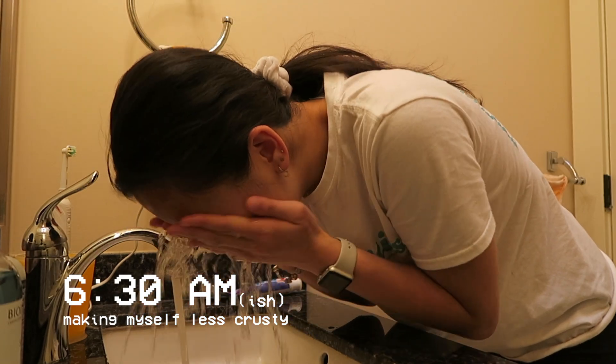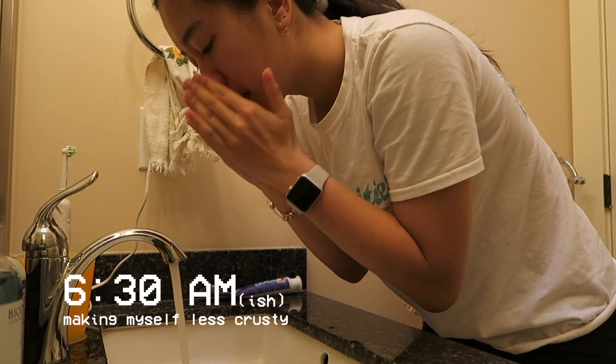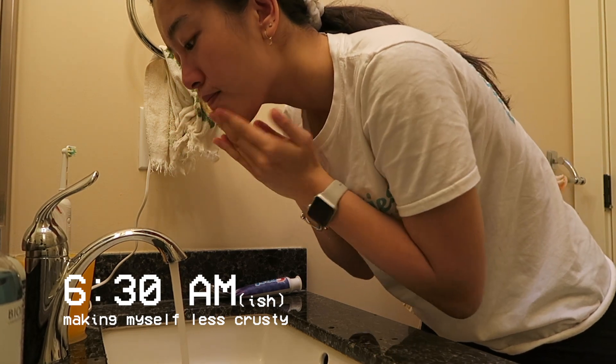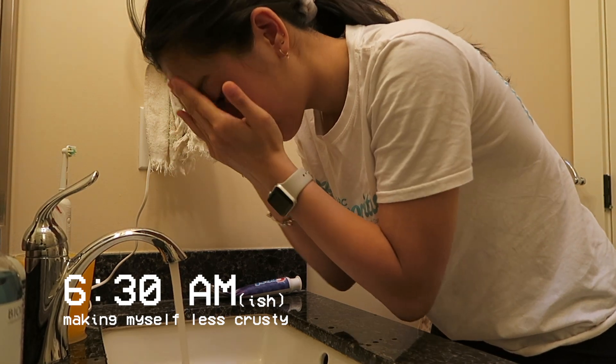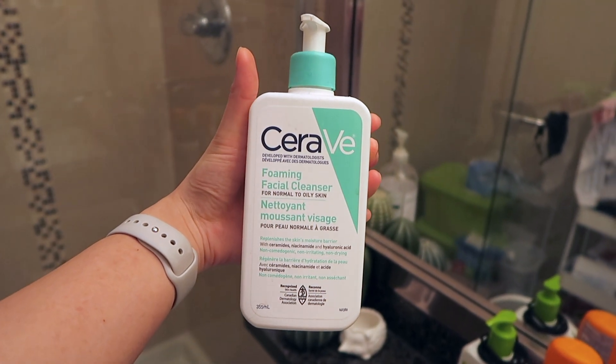Right after I wake up, I don't check my phone and I head straight to the bathroom. I start off by washing my face with the CeraVe Foaming Facial Cleanser. I want to do a skincare routine or skincare journey video sometime soon, so I'm going to go over my skincare pretty quickly here.